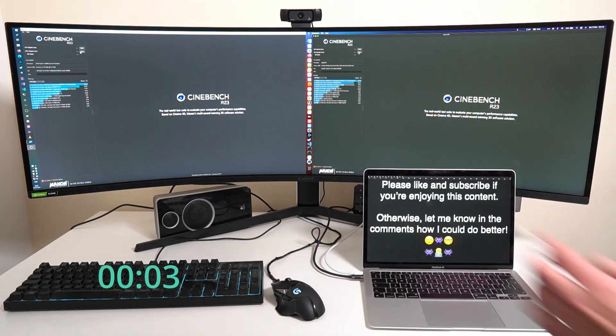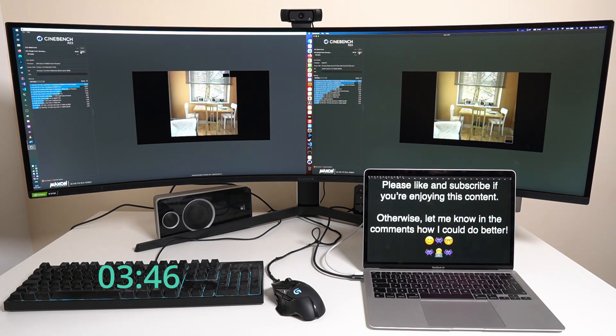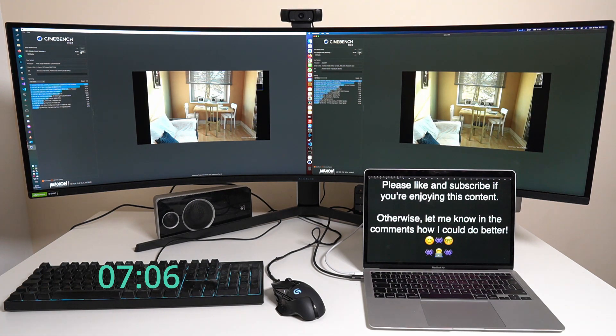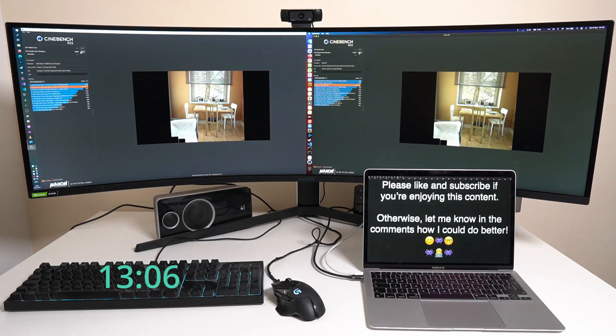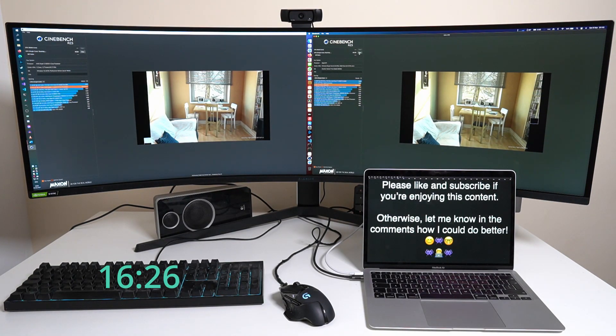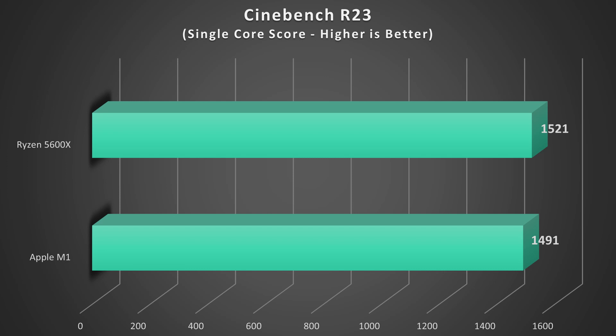Here the chips are almost neck and neck with only a two percent difference in score. The Ryzen takes a slight lead with a score of 1521 versus 1491 for the M1. It's quite impressive — the M1 is keeping up despite a clock speed deficit of over one gigahertz compared to the Ryzen. The M1 is really flexing its higher IPC here. Now we'll take a look at Cinebench again, this time the multi-core benchmark.